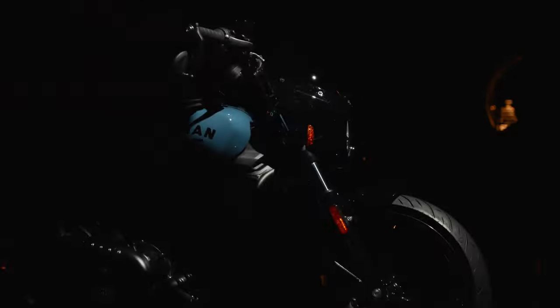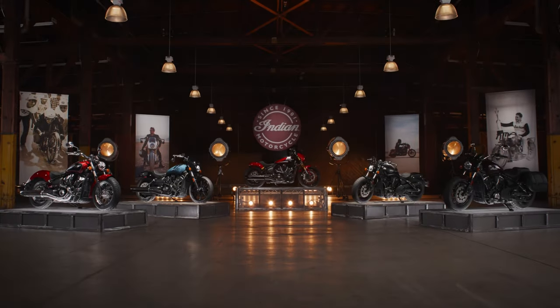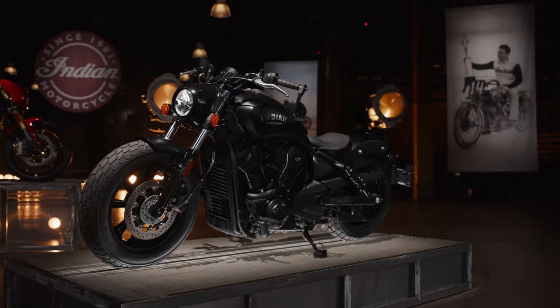Welcome to the revolution of a legend. Today we're diving into the latest from Indian Motorcycle — the redesigned Indian Scout lineup for 2025. With five distinct models and three new technology trims, the Scout is reborn.